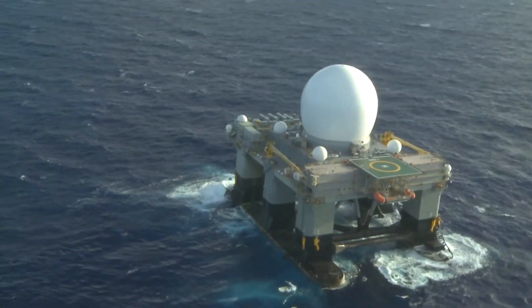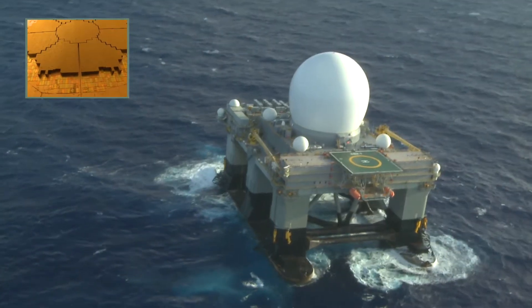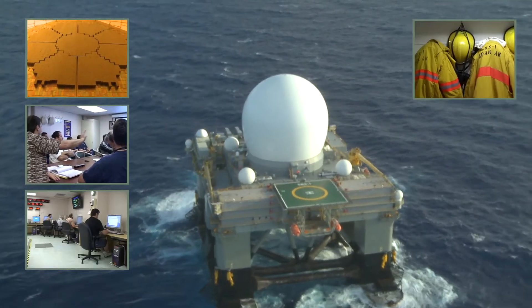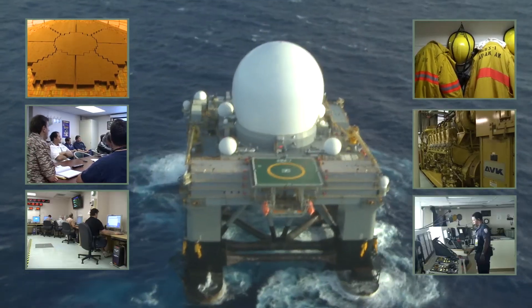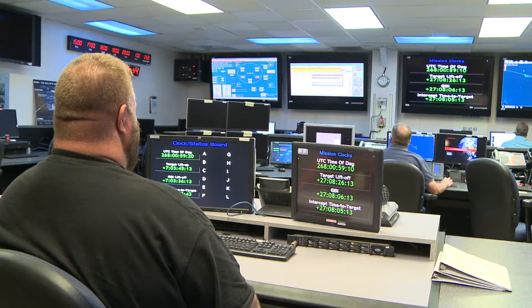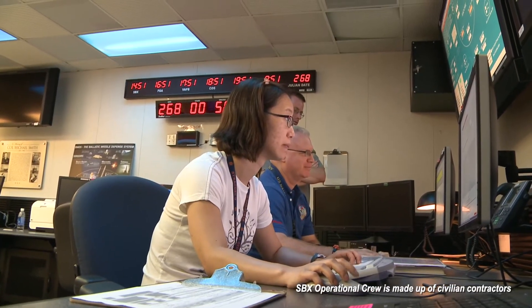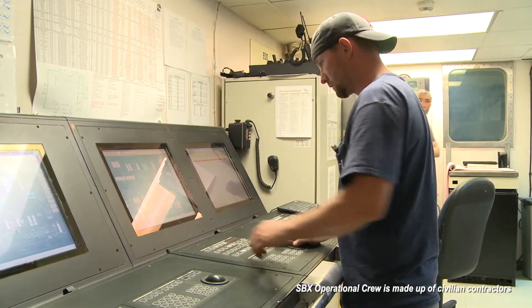SBX creates decision space for national leaders by providing information to decision makers and improving their ability to assess threats. Larger than a football field, the main deck houses the X-band radar, crew living quarters, workspaces, storage, power generation, and bridge and control rooms. It takes a dedicated team from multiple agencies and organizations to manage and operate it.